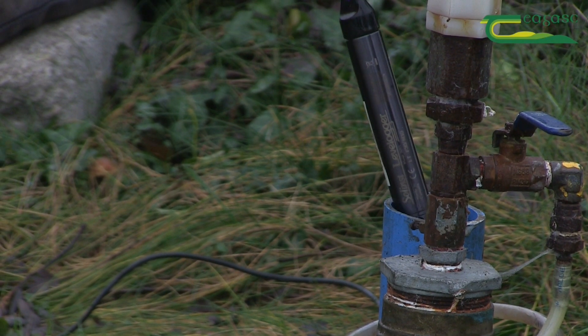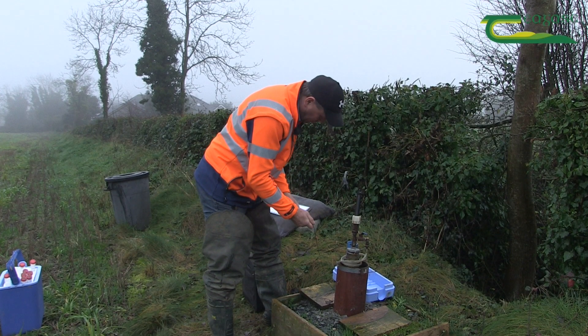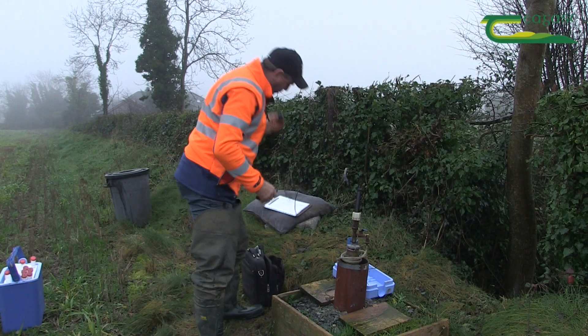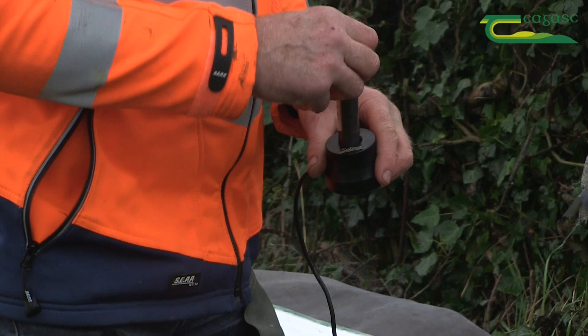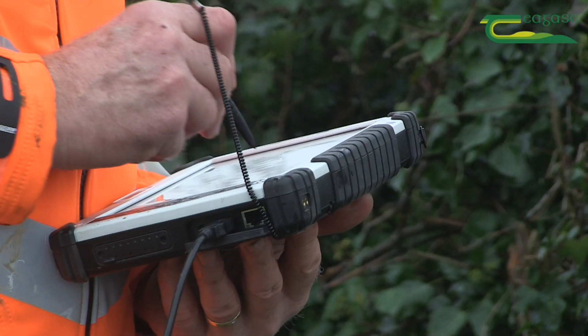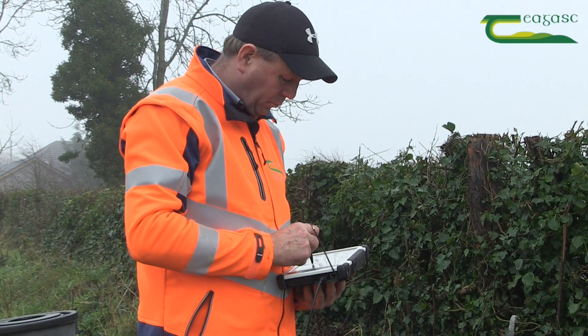In addition to water depth, a wide range of other parameters are sampled including nitrogen, phosphorus, and electrical conductivity. This data is then downloaded and recorded from the logger, and the information is uploaded to the catchments data system to be used by research colleagues within the programme.